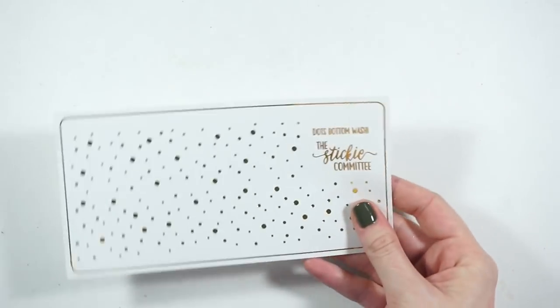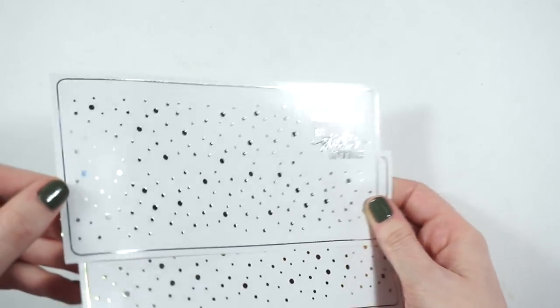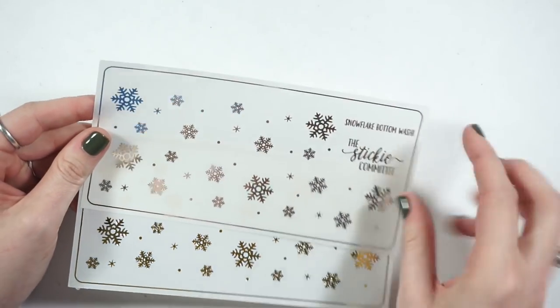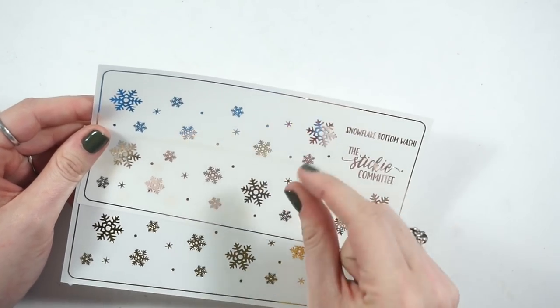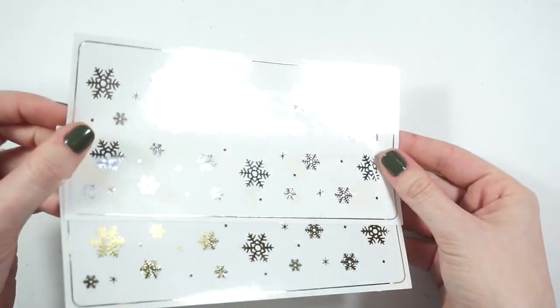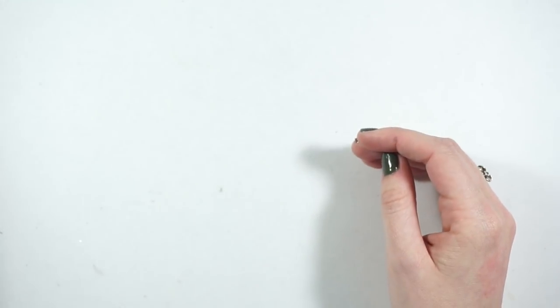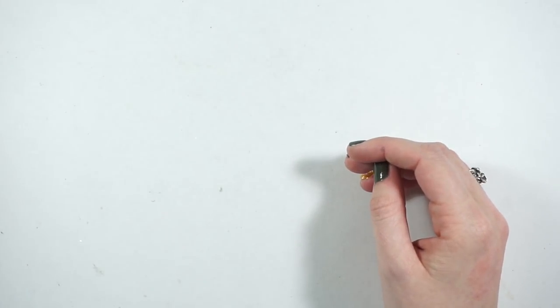Then there are the dots bottom washi in silver and gold, the hearts in gold — I already have one in silver so I just got the gold. And these snowflakes — the other one I'm missing has smaller snow-looking ones, but these are the full-blown snowflake ones, one in silver and one in gold. I'm excited to get to use those.